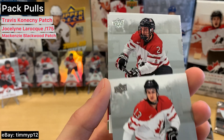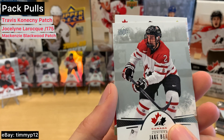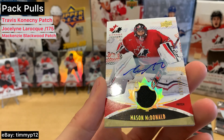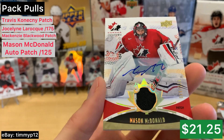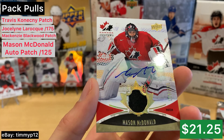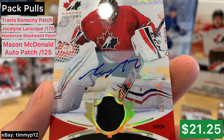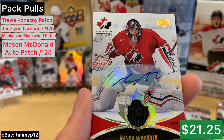One more — come on, something sweet here people. Looks like a goalie. Auto — Mason McDonald, number two out of 125. Sweet! That is a really cool looking card. It's got a nice shine to it, got the sticker auto, and a good auto too — no smear or anything. And a pretty low numbering — we got two colors on that patch even.